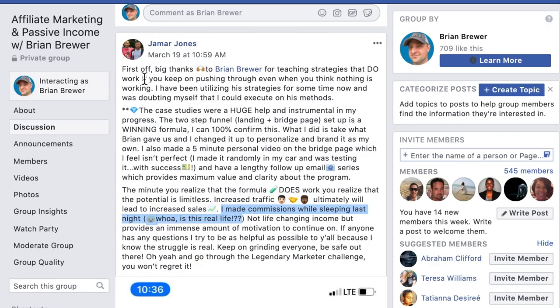Let's read through this really quickly. It says, 'Big thanks to Brian Brewer for teaching strategies that do work, if you keep pushing through even when you think nothing is working.' That's an important sentence. So many people, especially beginners, when they decide they want to make money online, they start researching strategies, find something that looks good and proven, start implementing it, try really hard for a week or two, and then give up because they're not seeing results. That's what 99% of people do. However, the 1% of people who trust the system, find a system that works, trust it, and see it all the way through — even when it seems like nothing is working — those are the 1% that finally break through.